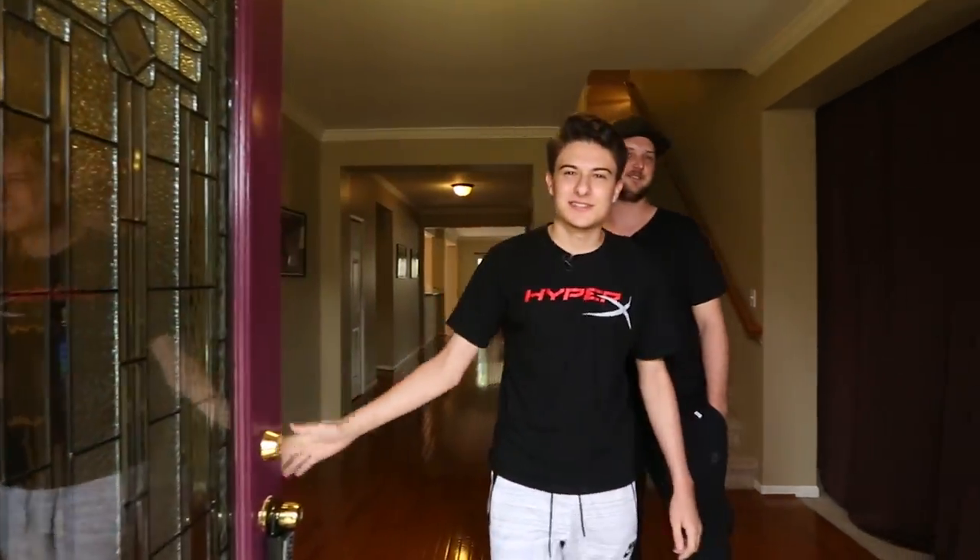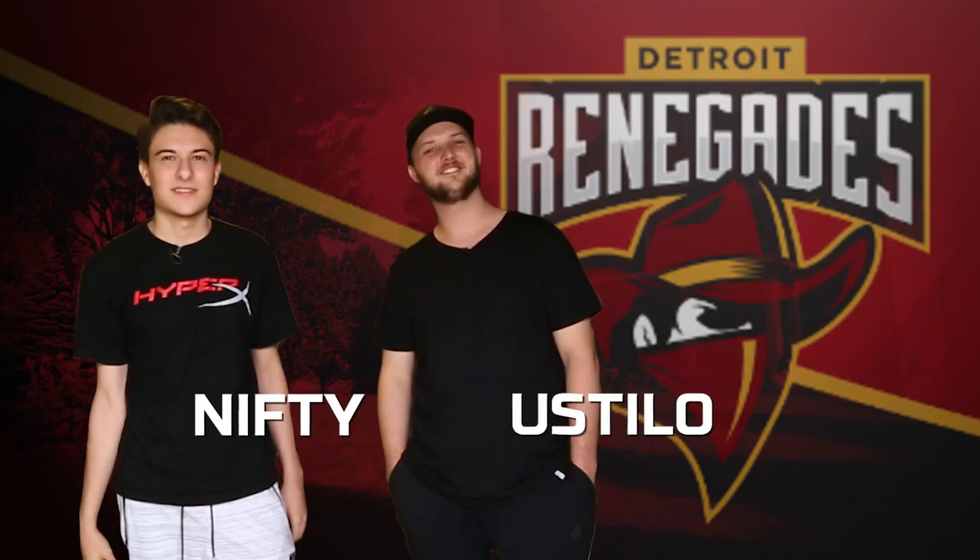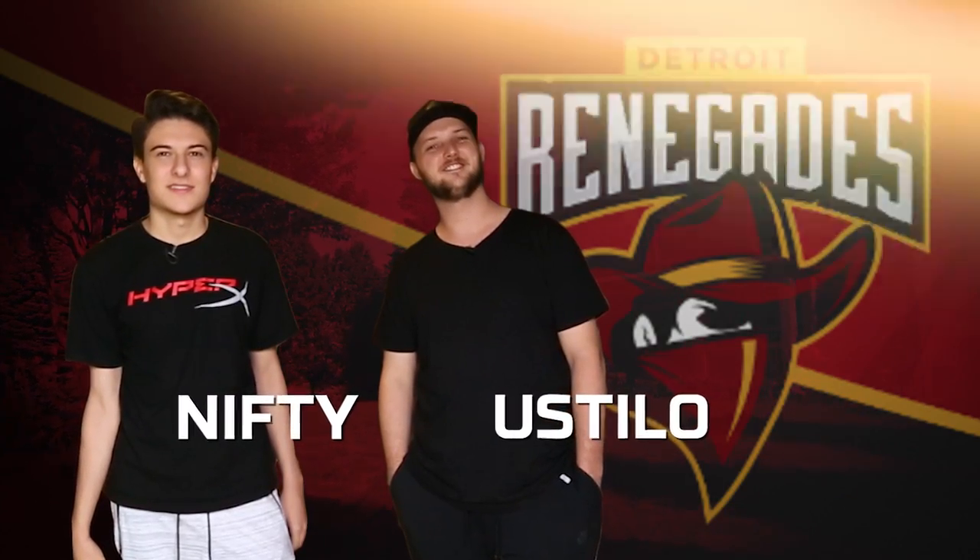Hey guys, welcome. This is the Renegade CSGO house. I'm Nifty and I'm Nustilo, and we're gonna bring you through the house and show you what's up.